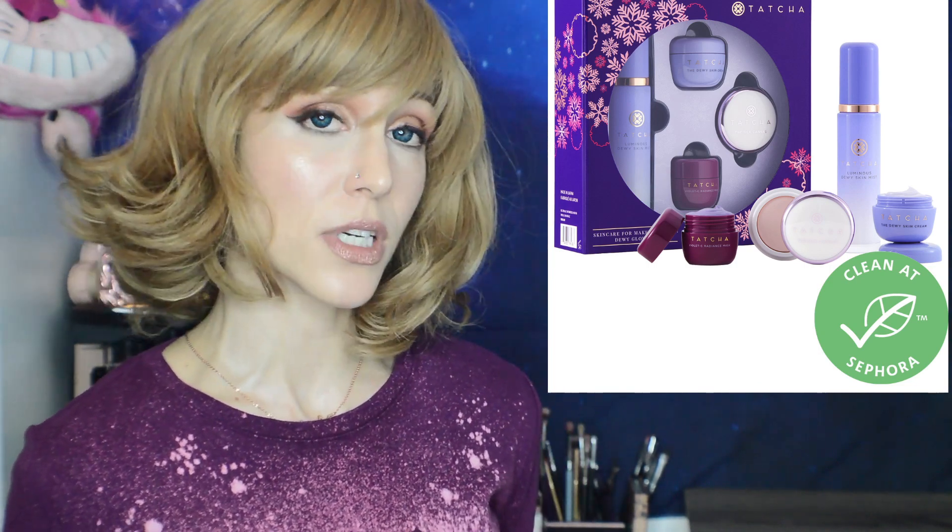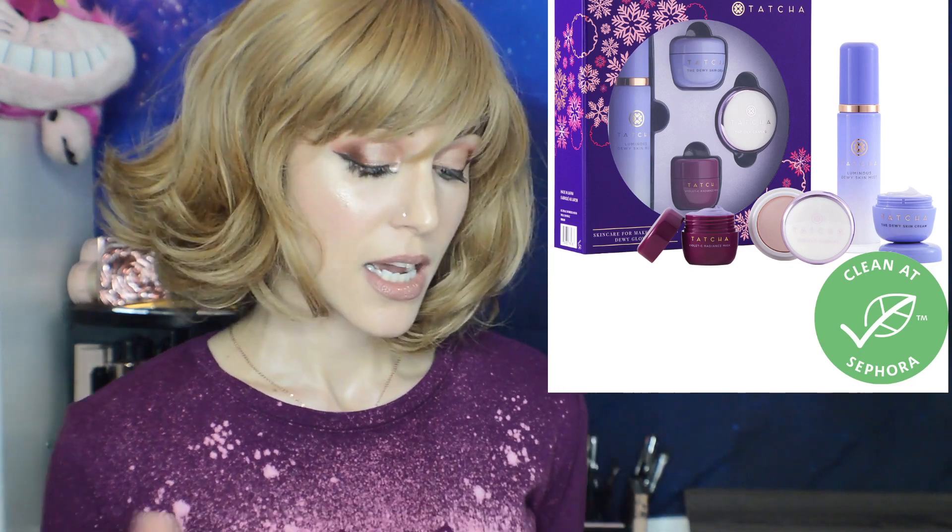Tatcha's Skin Care for Makeup Lovers Dewy Glow Set is $65 with a $105 value. You get the Luminous Dewy Skin Mist — nice, but I wouldn't pay full price for it — the Dewy Skin Cream, and a mini of the incredibly popular Silk Canvas. If you've been wanting to try the Silk Canvas, getting it in a set is the way to go since I personally didn't love it — I think it appeals more to combo or oily skin. You also get the Violet Sea Radiance Mask, which I tried and do like.